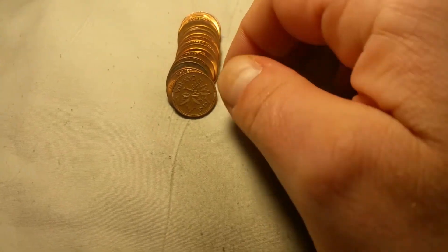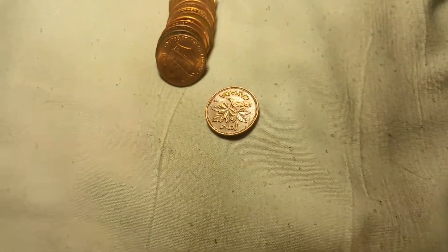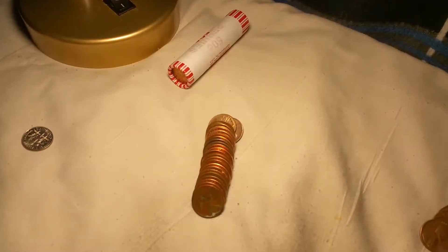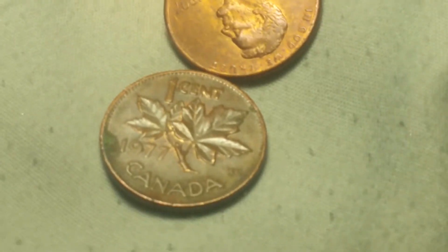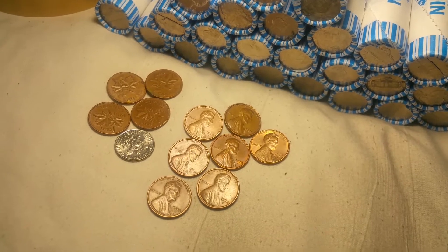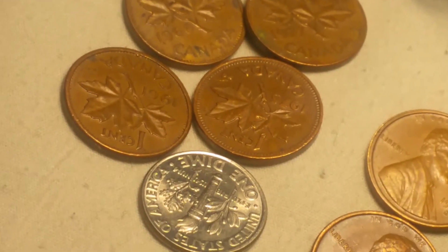It didn't have an RPM, but a few coins later we're going to have another Canadian — and that is a 1975. We're on roll 15 and we're going to get another Canadian, and that is a 1977. I finished up that last roll of pennies and didn't find anything else. We did end up getting that dime and four Canadians.